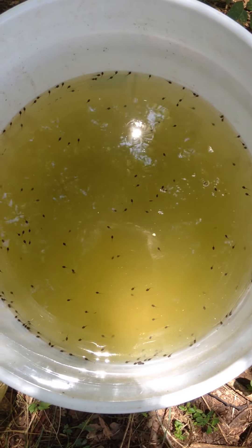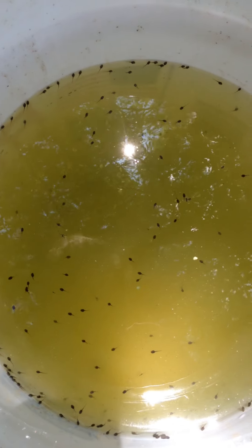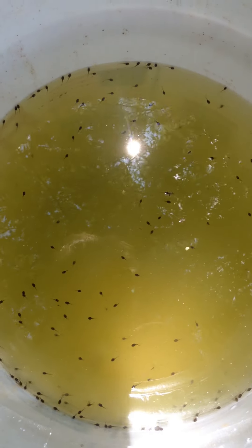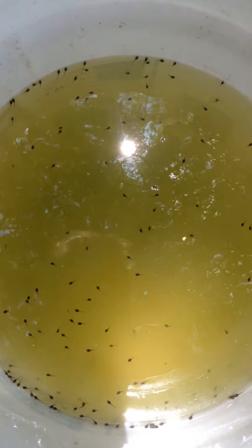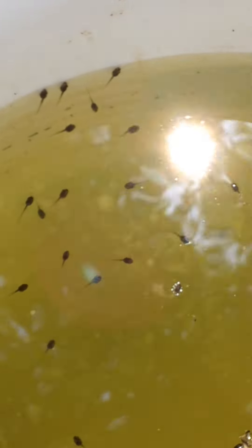Look at all the tadpoles. There's so many. Can you see them? These are only a few days old. Can you see better?